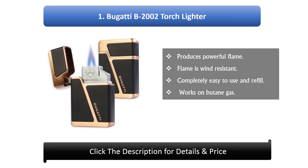Number 1: Bugatti B2002 Torch Lighter. Produces a powerful flame. The flame is wind resistant. Completely easy to use and refill. Works on butane gas.